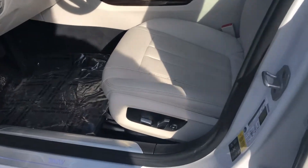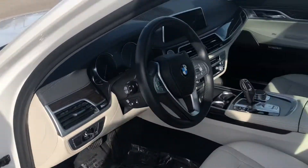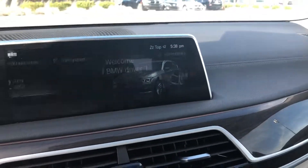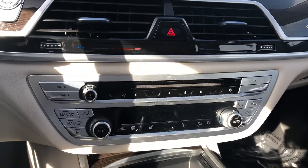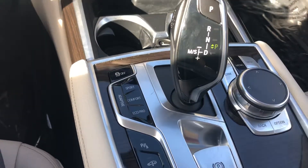Here are your power seats with memory and lumbar. This does come equipped with the cold weather package, so you do have heated seats and a heated steering wheel. There are several adaptive suspension settings: sport, comfort, and eco pro.